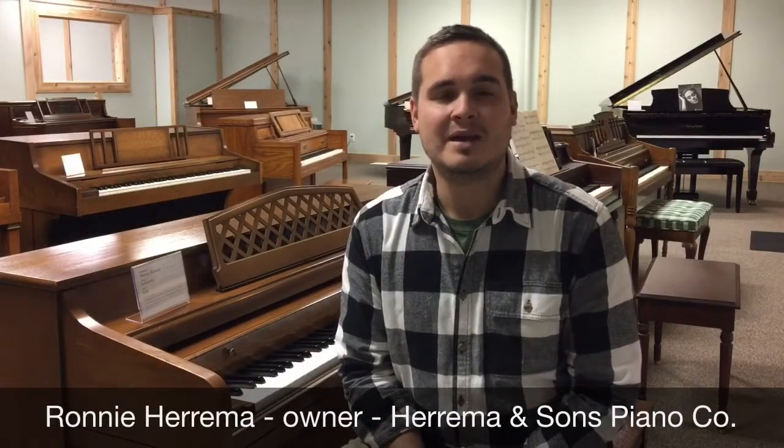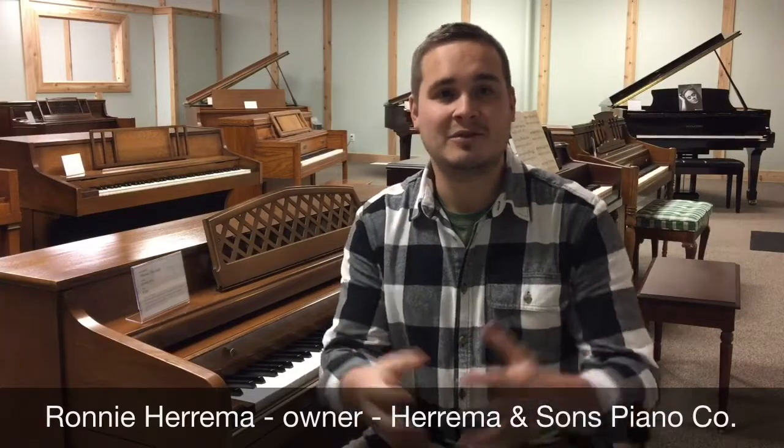Hey, my name is Ronnie Harima. I'm the owner of Harima & Sons Piano. We're located in Jenison, Michigan, so not too far from you probably. I put this video together to give you three to four tips and ideas of how we could help you in the selling process and how we could be of assistance to help you save some time and hopefully a little money too.